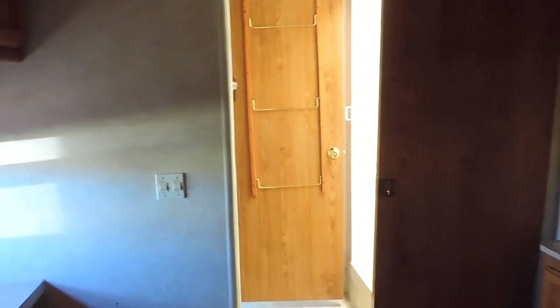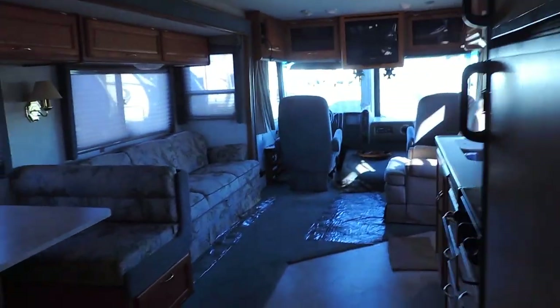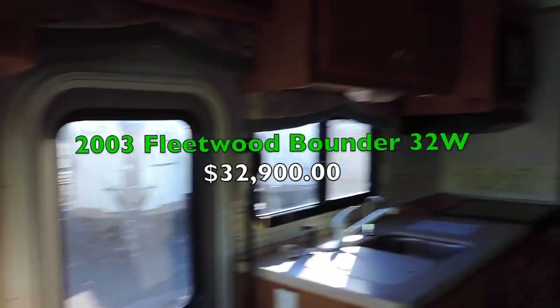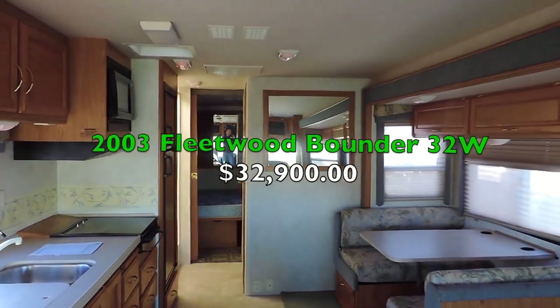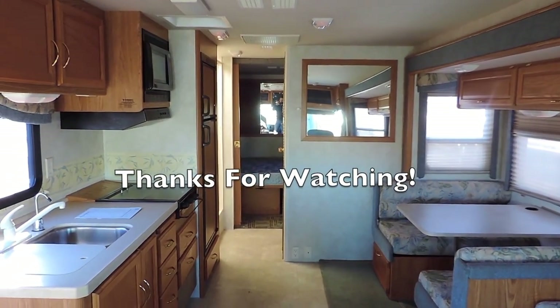This thing is 32 feet long with 18,000 miles and two slides — one in the front, one in the back. Very clean inside and out. This is the 2003 Fleetwood Bounder 32W. If you have any questions, feel free to call us anytime. Thanks for watching.